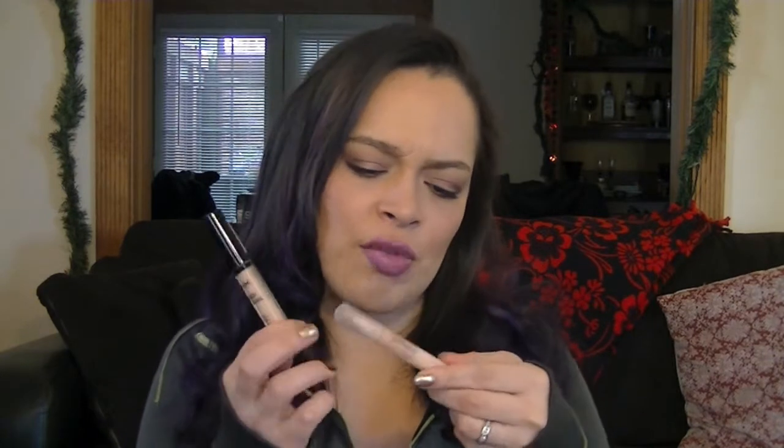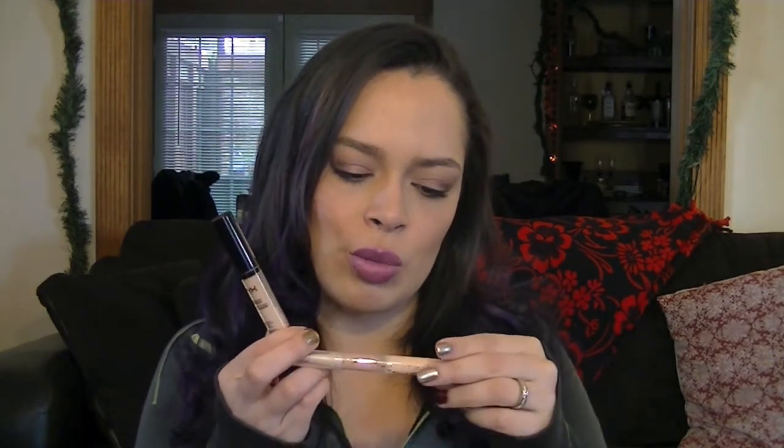Then I have my NYX HD Concealer in medium, and then my Maybelline Dream Lumi in Radiant, which is more like a highlighter. The Amazing Cosmetics is the hardcore concealer, this is medium coverage. I can never really use the Dream Lumi on its own anymore — I'm so tired lately. It's nice to add some radiance and a little bit of highlight and give a luminous finish under my eyes so it's not just caked on with concealer.